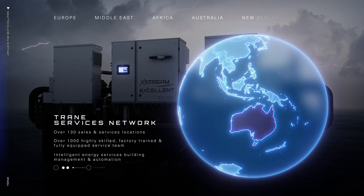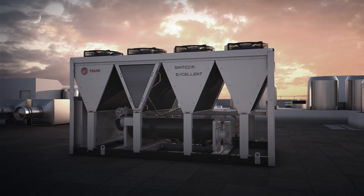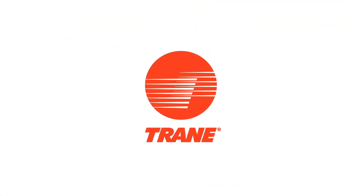Rest assured — when your building is backed by Trane's services network and Trane's systems knowledge and expertise, your future looks bright.